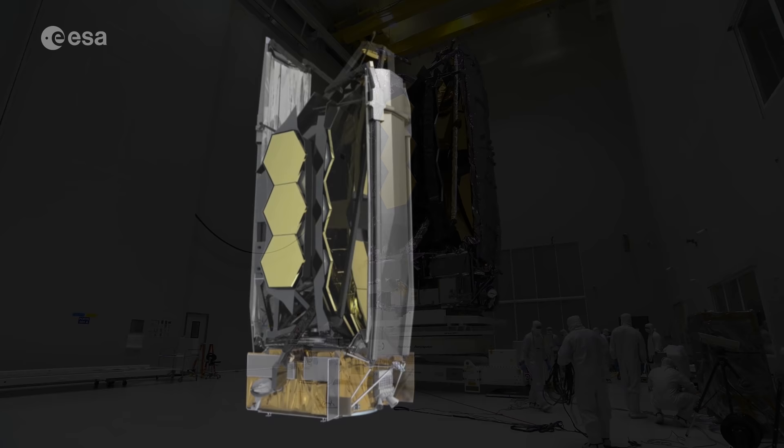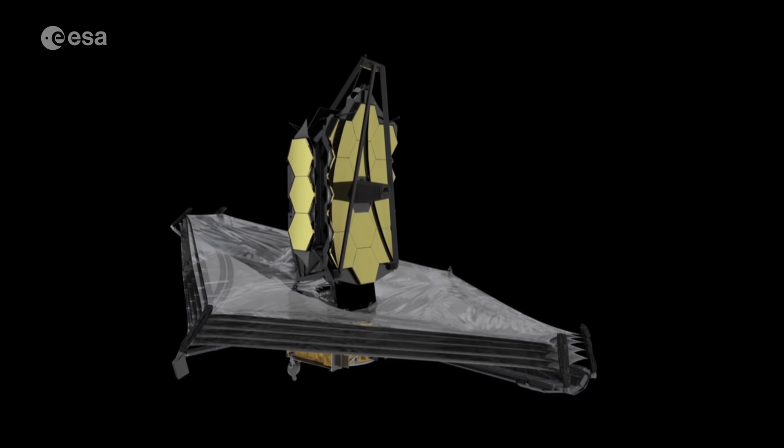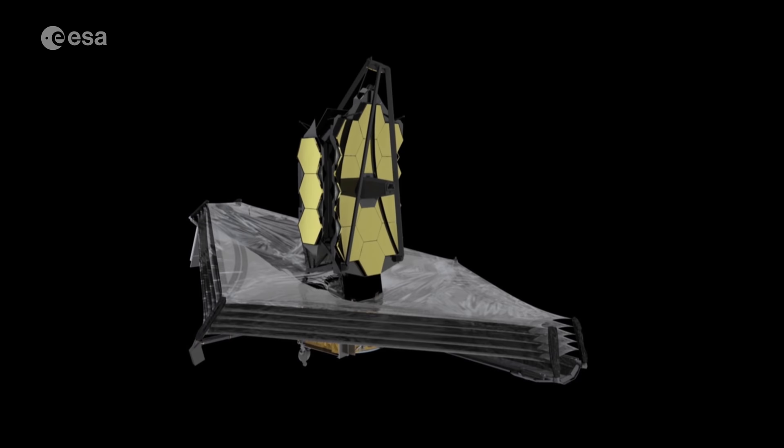Operating 1.5 million kilometres from Earth, the observatory will unfurl in space to reveal a 6.5 metre wide primary mirror, made up of 18 individual hexagonal segments, a smaller secondary mirror and a giant multi-layered silver sunshield.